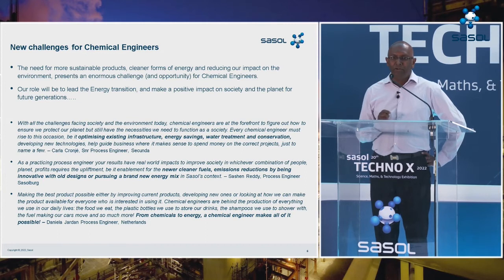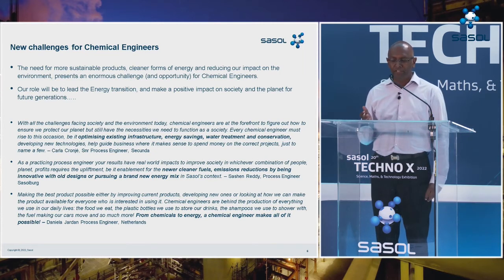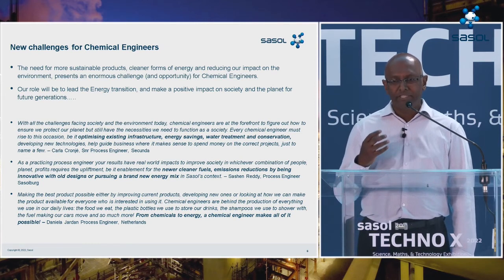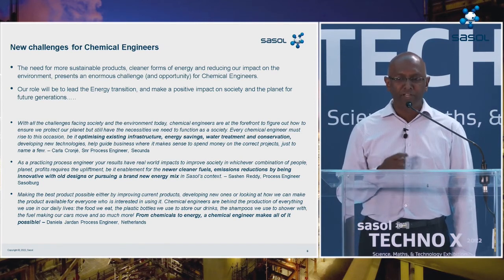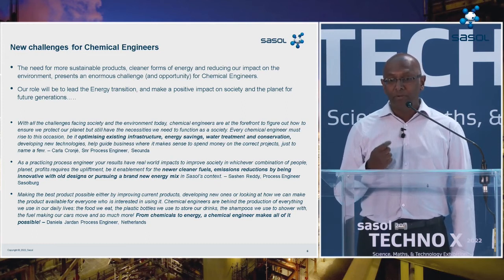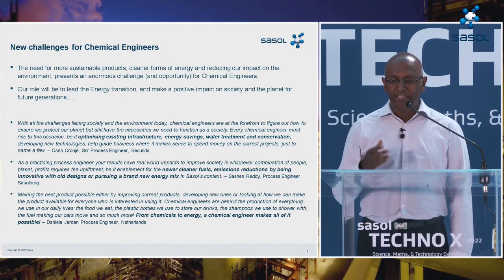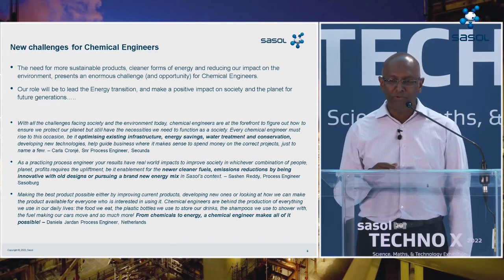However, the role of chemical engineers is also changing, and it needs to change to fulfill the needs of our ever-increasing population — including the needs for clean energy, water, sanitation, food security, and a better quality of life for all. That presents a significant challenge and opportunity for chemical engineers. I feel the role of the chemical engineer in future will really be to lead the energy transition, not just in South Africa but globally, and make a positive impact on society and the planet for future generations.